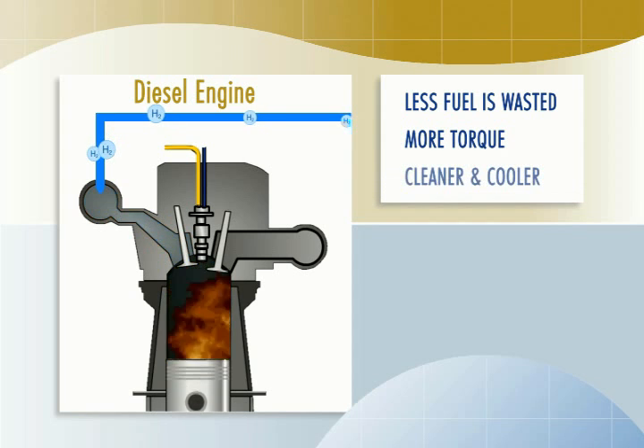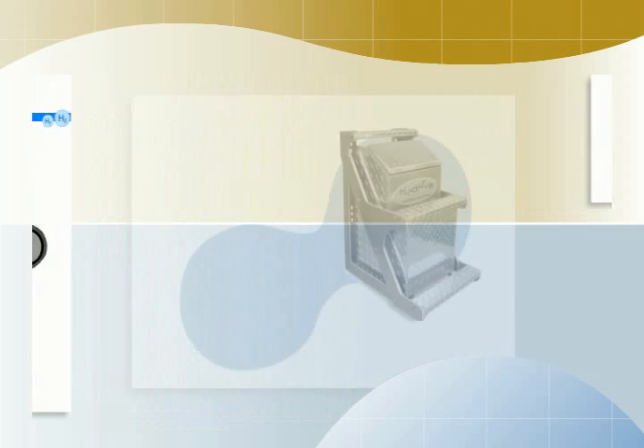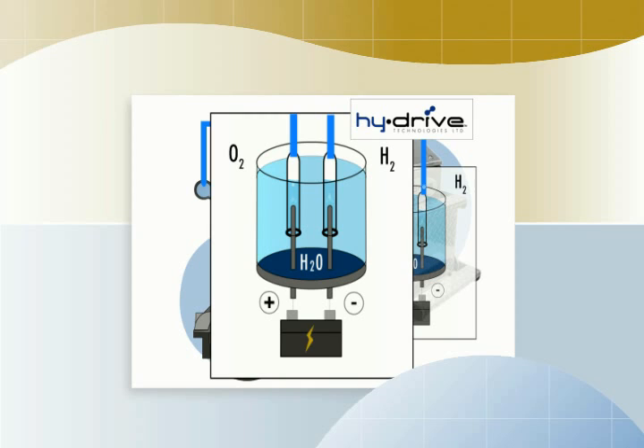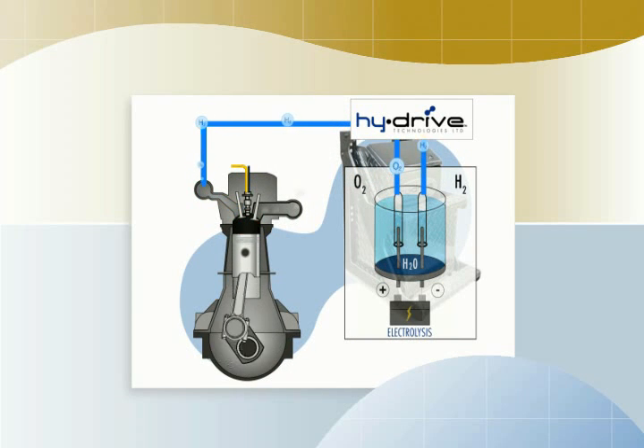So the engine produces more torque and runs cleaner and cooler on the same amount of fuel. With a HiDrive unit, these benefits are dramatic. Here's how the HiDrive system works. Water is made up of hydrogen and oxygen. If water is subjected to an electrical voltage, it can be made to split into these component gases. This process is called electrolysis. The HiDrive unit generates hydrogen by electrolysis of distilled water. It contains a small but highly efficient electrolysis component powered by the vehicle's electrical system. It draws about the same current as the headlights. The unit generates small quantities of hydrogen and oxygen whenever the engine is running. These gases are pressurized and injected into the engine air intake downstream of the turbocharger.